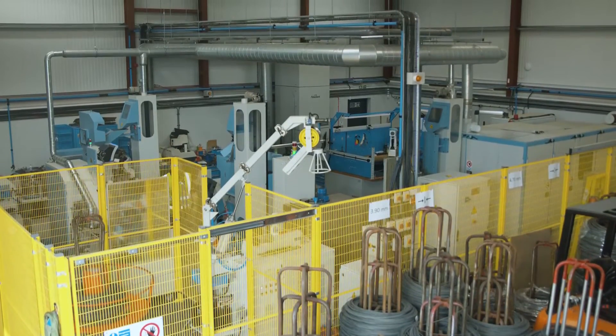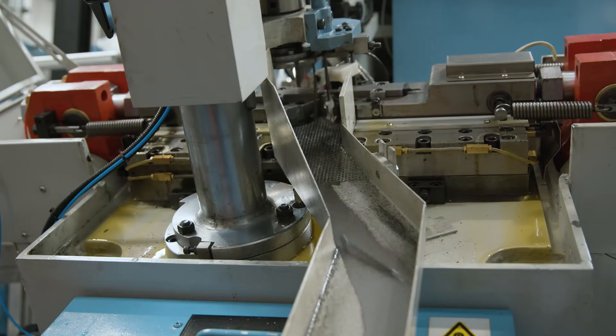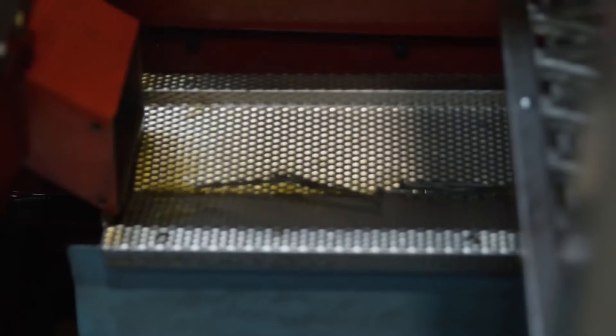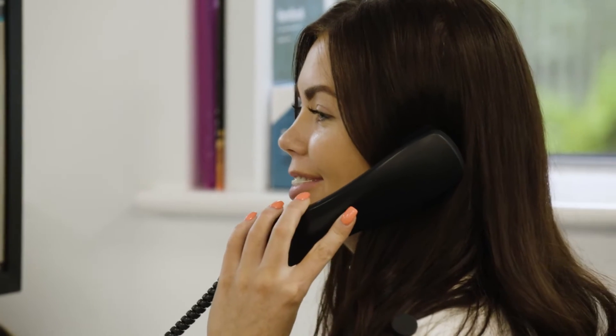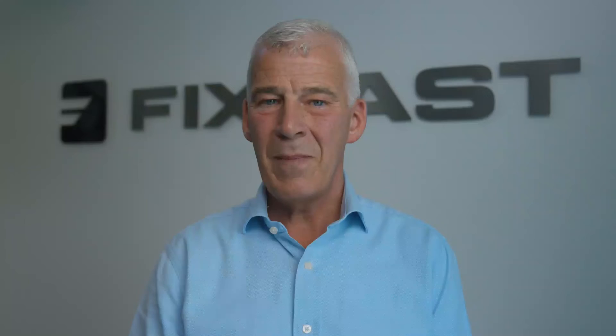Our new UK manufacturing facility is a game changer for our customers. It means we can manufacture any of our core fastener range at short notice with extremely fast turnaround times and market leading quality. So if a customer has an urgent need, we can meet that demand. That makes us even more reliable and responsive. It's a big investment in the first half of our maximum reliability, minimum fuss promise.